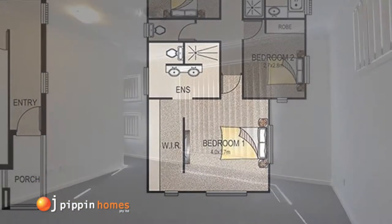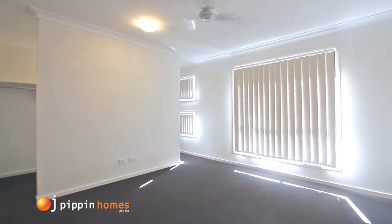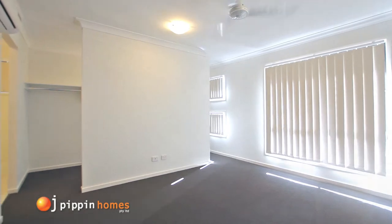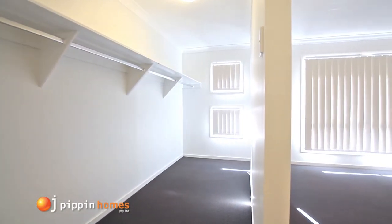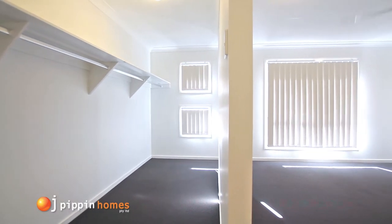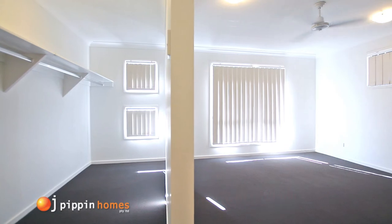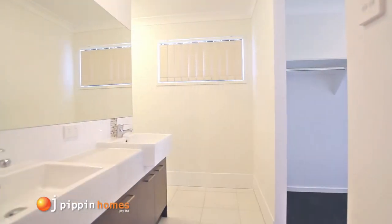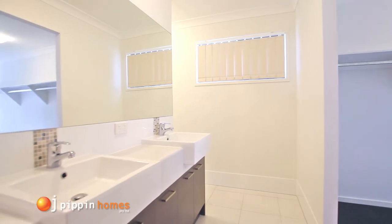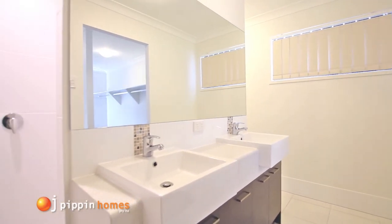The master bedroom has a feeling of space and luxury. This large retreat includes a stylish walk-in robe behind the wall with entry at both ends, a ceiling fan and plenty of power points. The large ensuite has a visually appealing double vanity zone with stylish tapware and the shower and toilet behind.